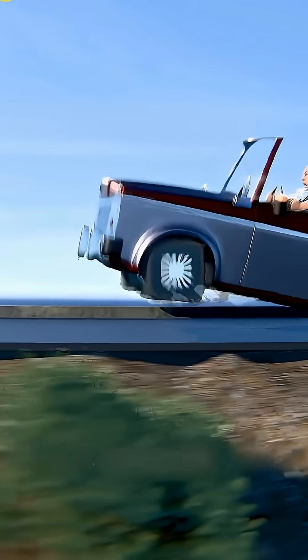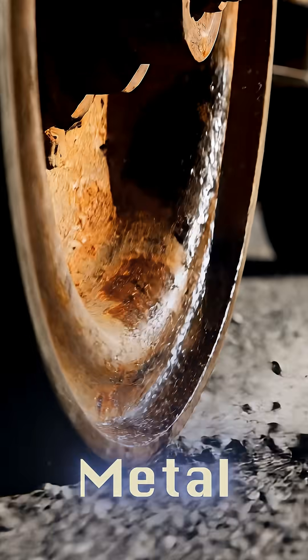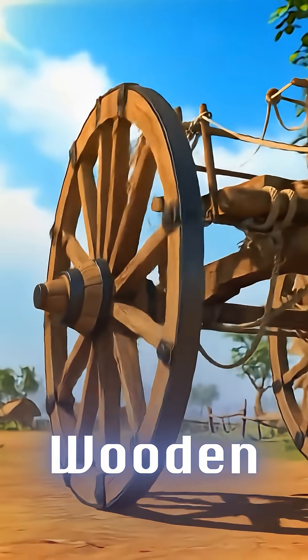A square shape makes for a difficult ride, while a circle ensures a smooth ride. But using metal and wooden discs was noisy. So, what can we use?